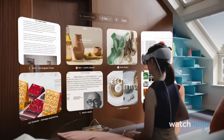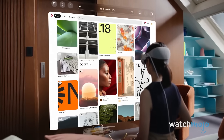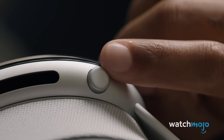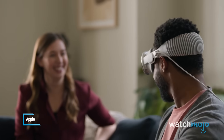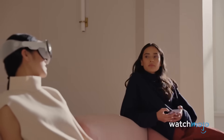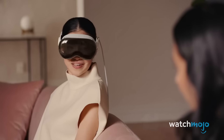When using the Apple Vision Pro, users can switch between its VR and AR capabilities with the turn of a digital crown-style dial. And when using the headset, the user's eyes will be visible through the front of the headset thanks to a feature called EyeSight. This EyeSight feature will also be able to indicate to others when you're busy using one of the device's features, so they can avoid interrupting you.